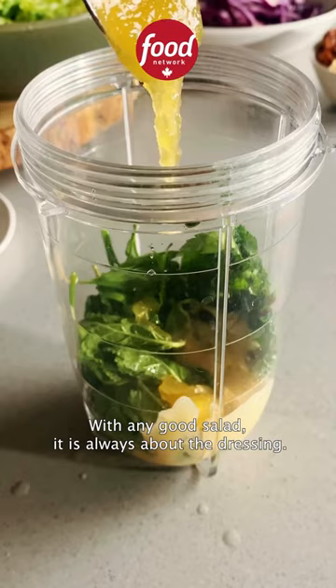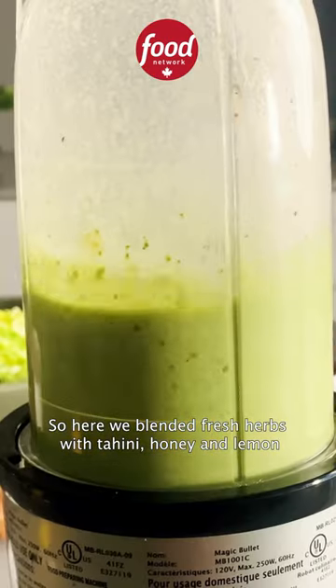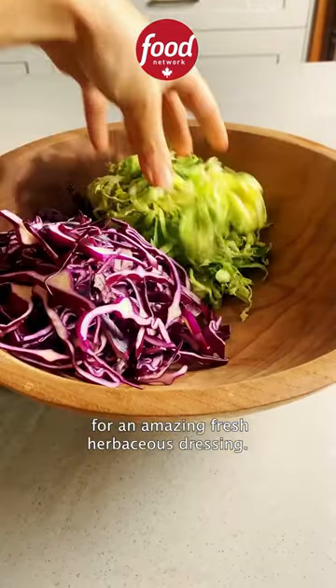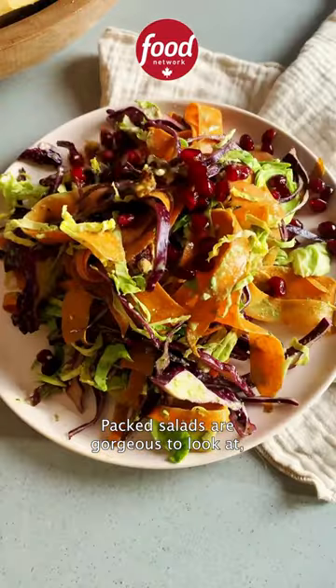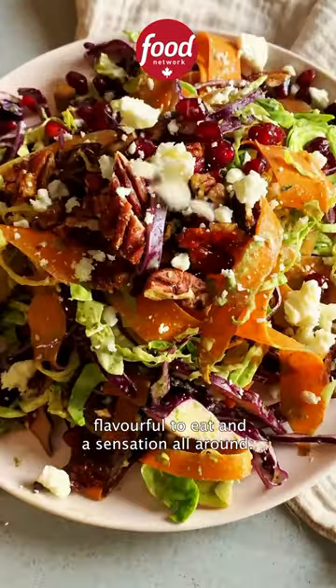With any good salad, it is always about the dressing. So here we blended fresh herbs with tahini, honey, and lemon for an amazing fresh herbaceous dressing. Packed salads are gorgeous to look at, flavorful to eat, and a sensation all around.